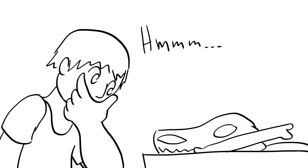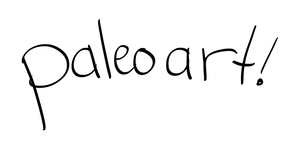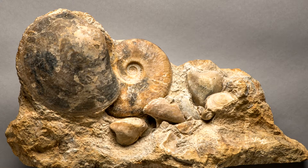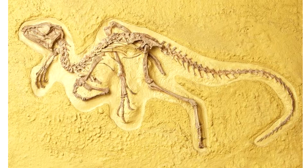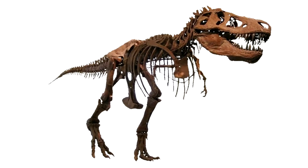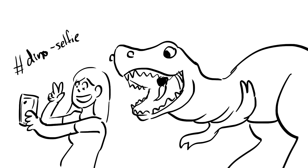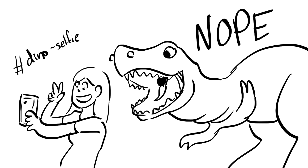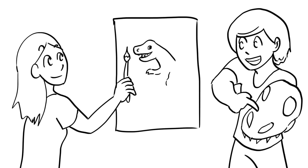Anyway, as humans got better at understanding the world, aka using science, they began to understand that dinosaurs were ancient creatures. And this is where paleo art comes in. All we have left of these ancient long dead creatures are the bones and fossils. So how can you see what they looked like when they were alive? There's no way. Cameras weren't around. Humans weren't around. There's no record. So scientists and artists have to work together to create and represent what the dinosaurs looked like.